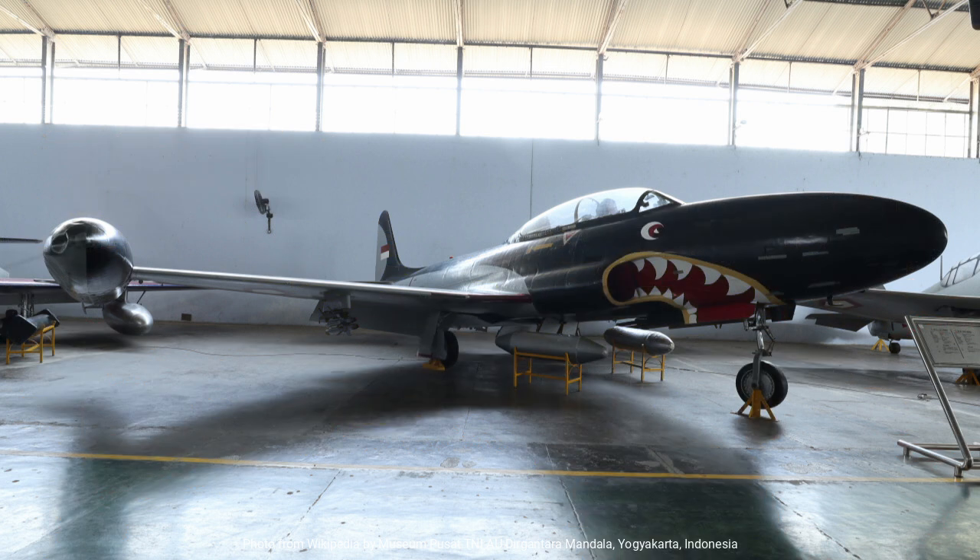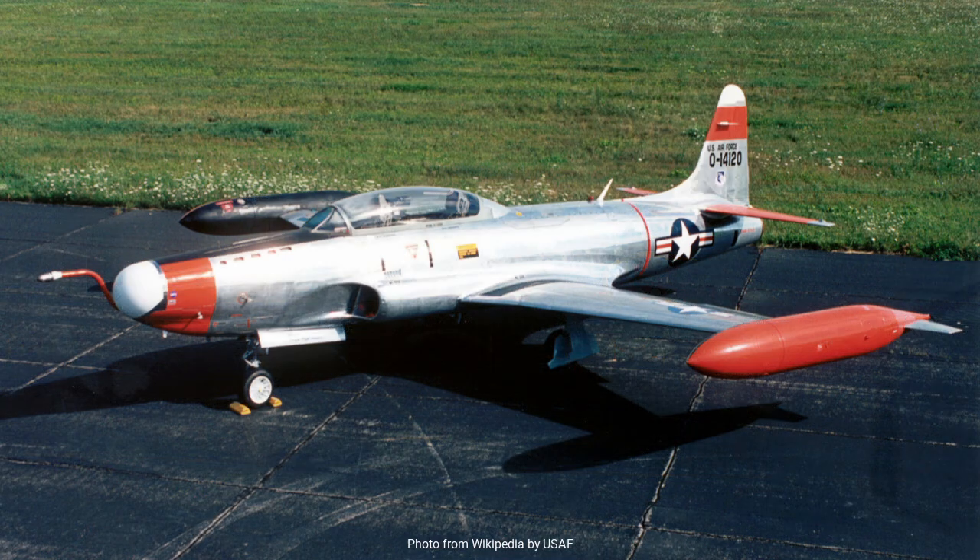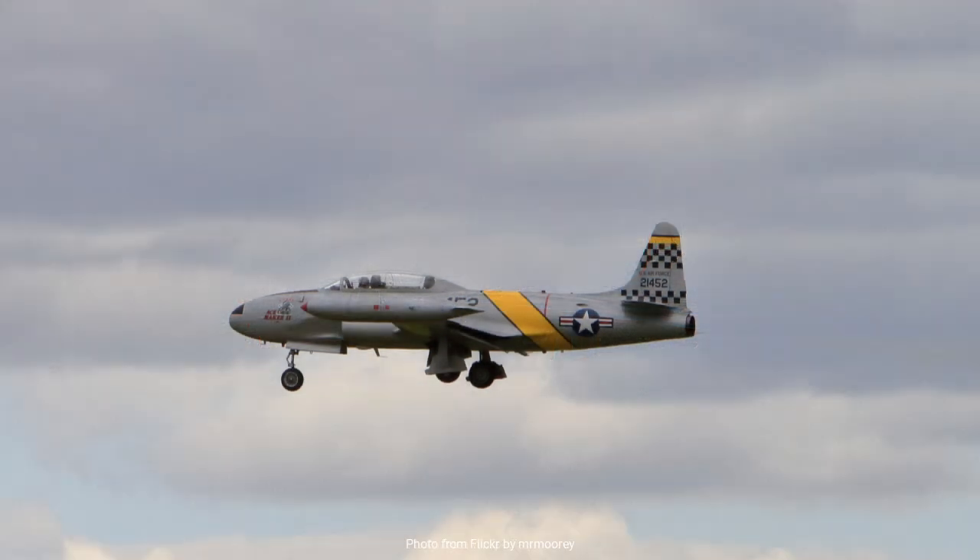The T-33's service was not confined to just the U.S. military. Over 6,500 T-33s were produced, serving in more than 30 air forces globally. Countries such as Canada, Japan, Brazil, and Turkey integrated the T-33 into their training programs, attesting to its versatility and effectiveness. In Canada, the T-33 was known as the CT-133 Silver Star and remained in service for over four decades, showcasing the aircraft's longevity and adaptability.